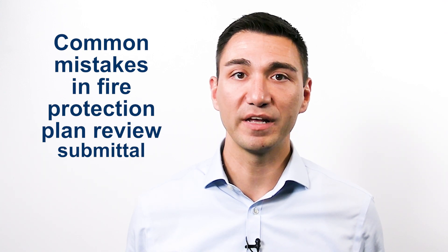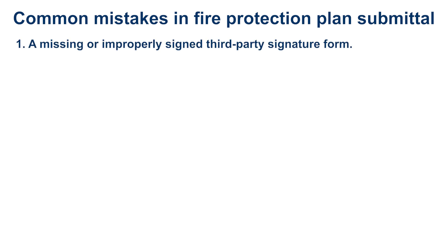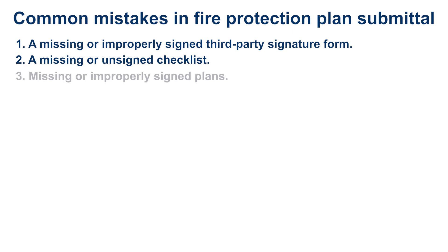This can help you get your plan approved on the first try. First, a missing or improperly signed third-party signature form. Second, a missing or unsigned checklist. Third, missing or improperly signed plans. Fourth, missing equipment cut sheets.